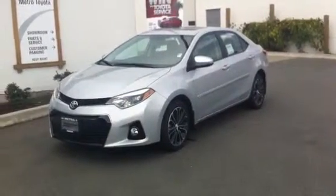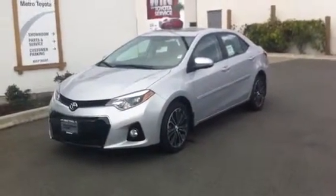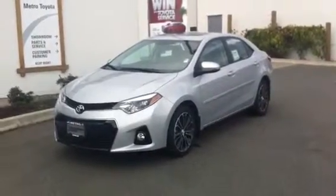Good afternoon, Gary. It's Brandon Robinson at Metro Toyota Duncan, showing you a video walking under the 2014 Corolla S that we have on the stock currently.